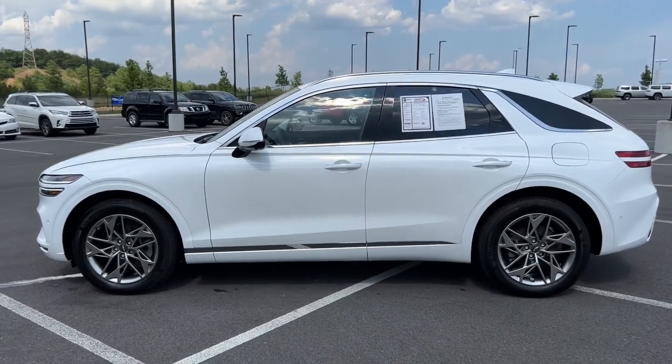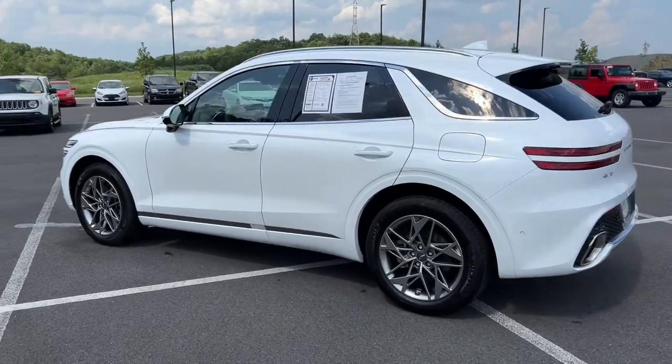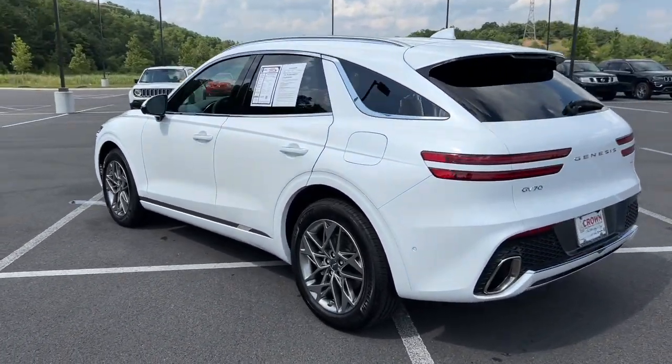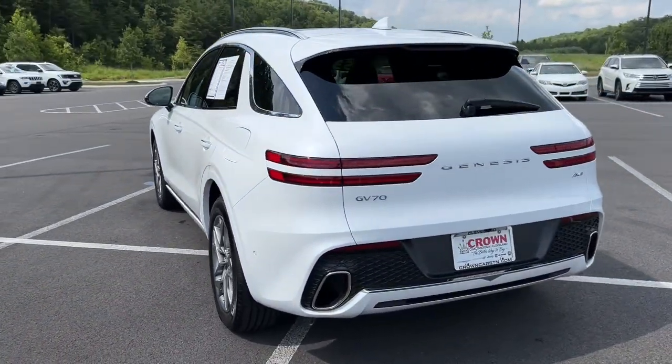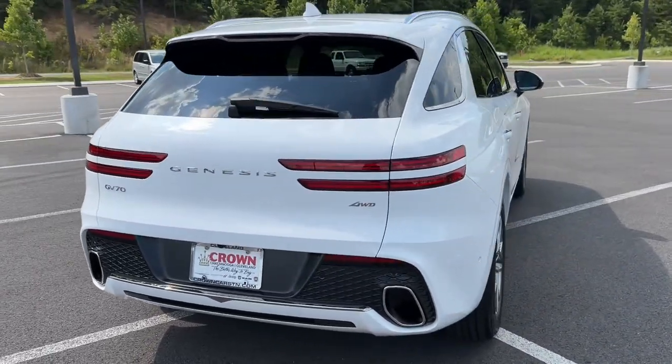Go home happy with the 2022 Genesis GV70. This vehicle still has fewer than 10,000 miles on the clock, so it won't last long. Make the most of every drive when you travel in modern style and comfort.